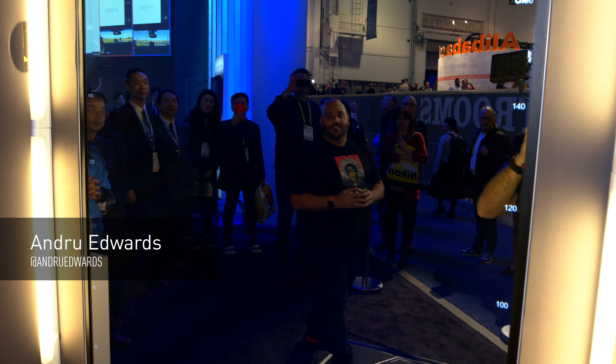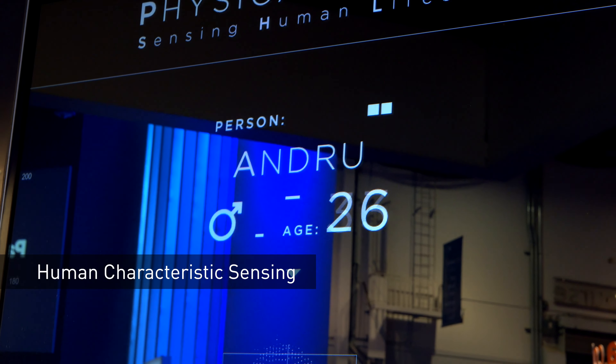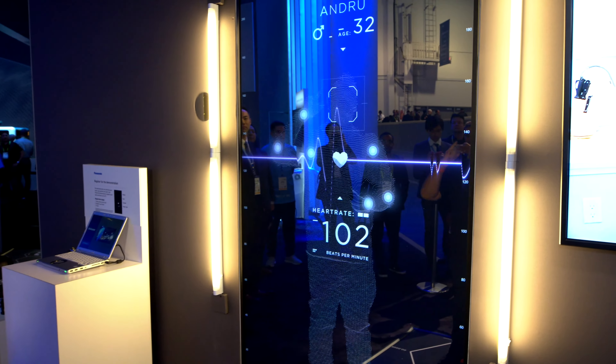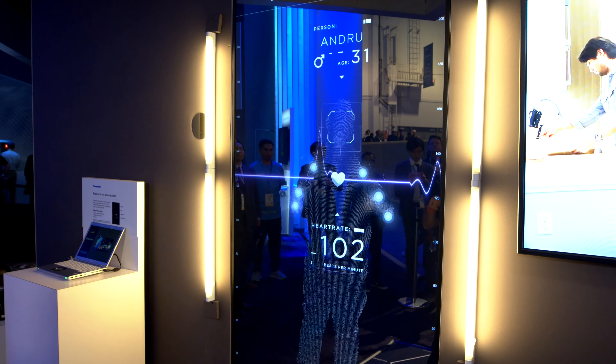This is Panasonic's Human Characteristics Sensing Area. It is detecting different characteristics of who I am, using facial recognition technology that was developed for cybersecurity. It's able to guess my gender, it's able to guess my age, and it's even able to detect my heart rate.